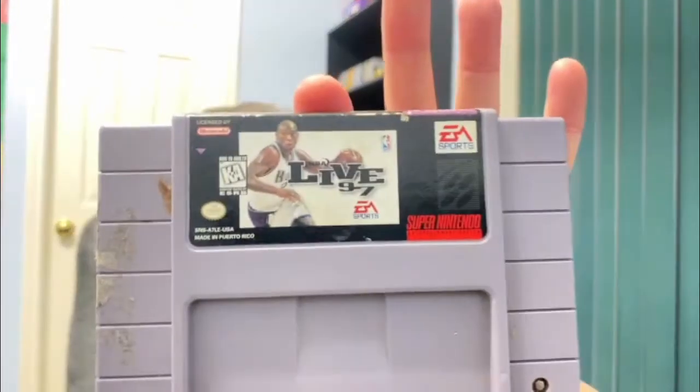Another Super Nintendo — NBA Live 97. I'm trying to think who that is on the cover. He's on the Kings back in '96, '97. I'm not sure. But this one's label was a little torn up, got a little sticker on it. Not too bad — we'd probably clean it up a little bit.